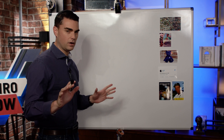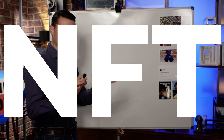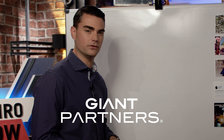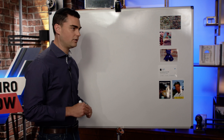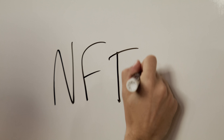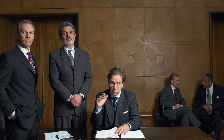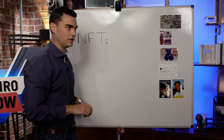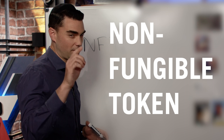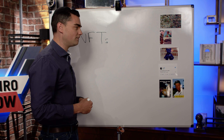Today we are going to be talking about NFTs — what are they, how do they work, what the hell does it even stand for? We're going to get to all of that. So NFTs — here's the thing about the digital space: pretty much everything sounds like it's some sort of bureaucratic government agency. But an NFT actually stands for non-fungible token — they're putting the fun in non-fungible token.